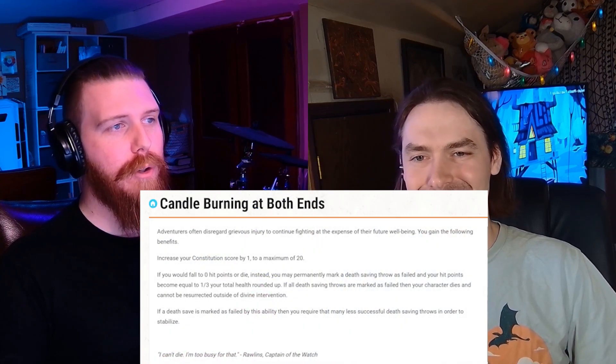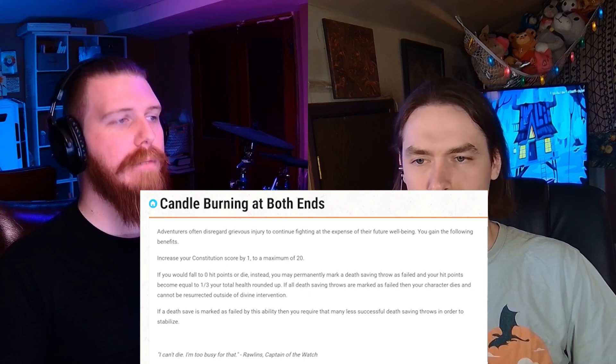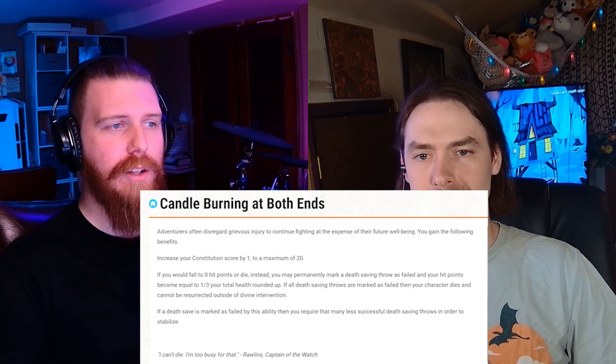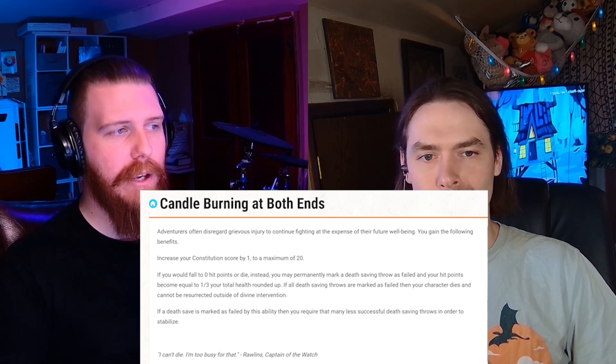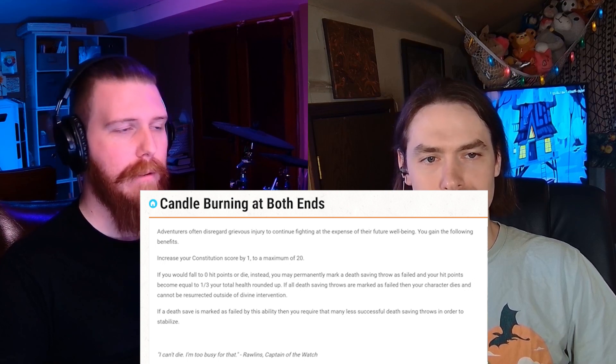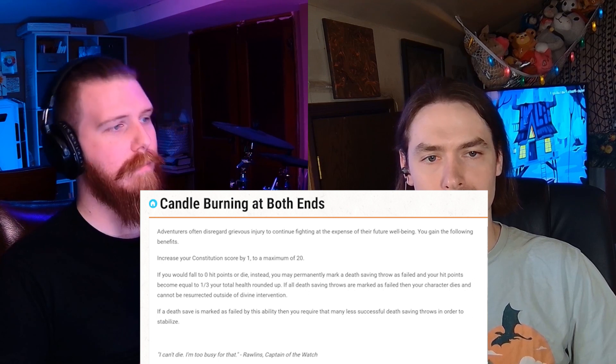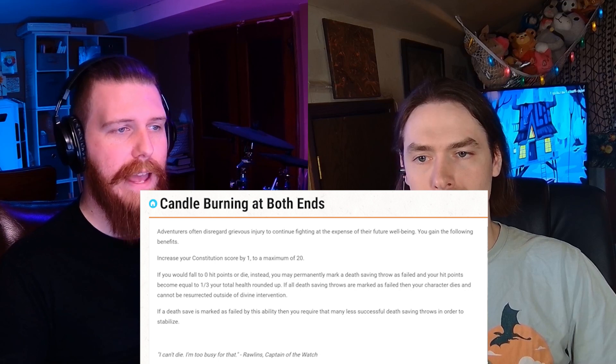Number three in the top feats that we've found is Candle Burning at Both Ends. Adventurers often disregard grievous injury to continue fighting at the expense of their future well-being. You gain the following benefits: increase your constitution score by one to a maximum of 20. If you would fall to zero hit points or die, instead you may permanently mark a death saving throw as failed and your hit points become equal to one third your total health rounded up. If all death saving throws are marked as failed, then your character dies and cannot be resurrected outside of divine intervention. If a death save is marked as failed by this ability, you require that many fewer successful death saving throws in order to stabilize. There's also a little quote at the end: 'I can't die, I'm too busy for that' — from Rollins, Captain of the Watch.